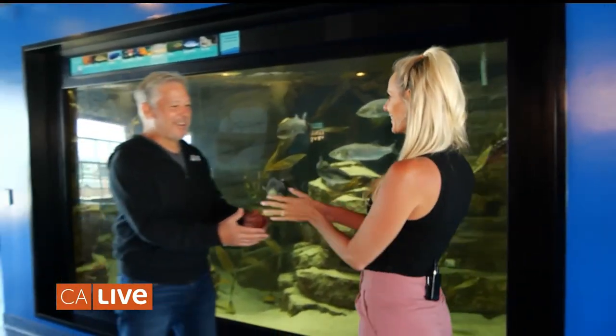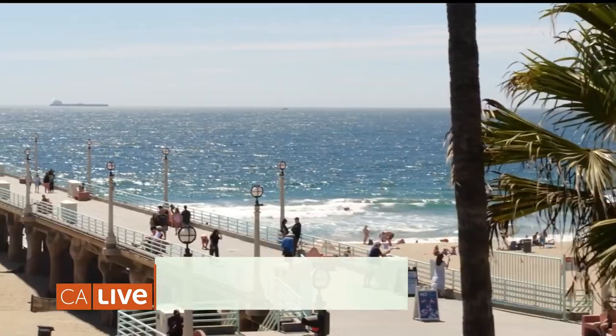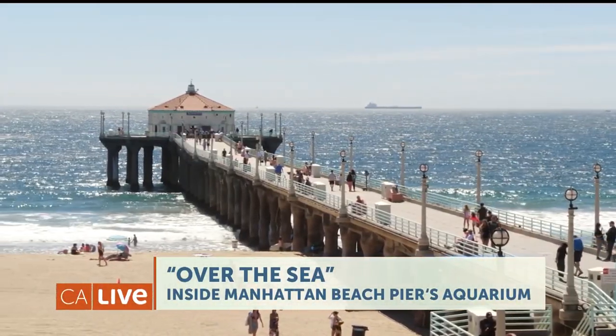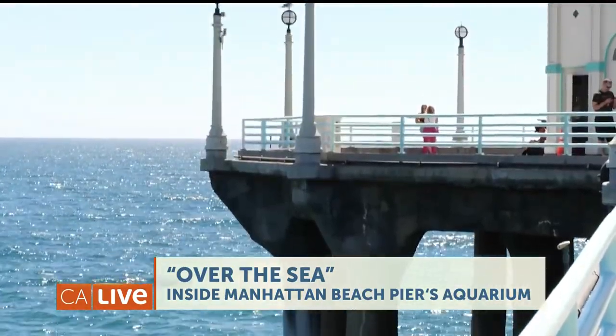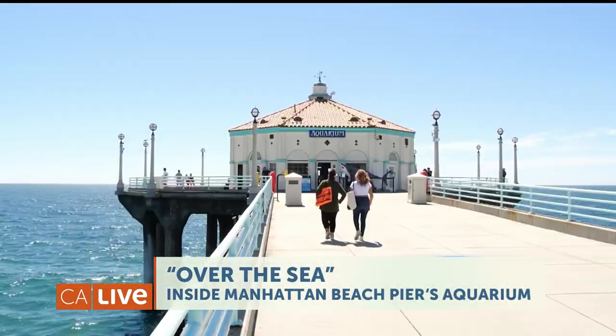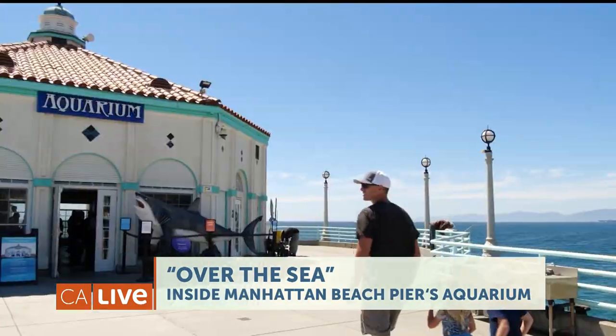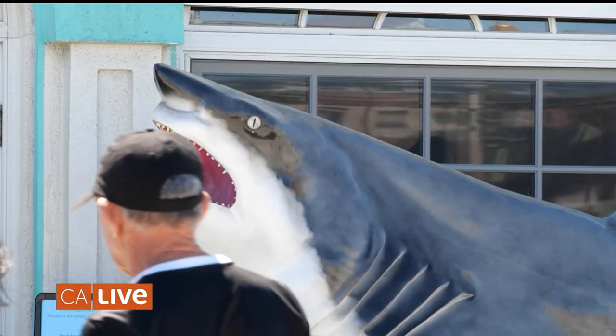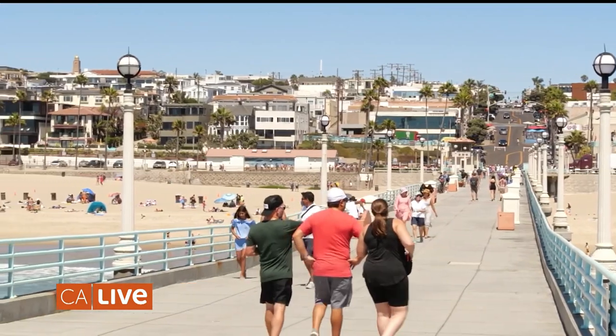Hey Michael, how are you? Good to see you. This is quite the hidden gem here in Manhattan Beach. It really is. What's unique about this aquarium is it looks out to the largest aquarium in the world, the Pacific Ocean. It's incredible. This has to be the only aquarium that's just sitting on top of another aquarium. It's a tiny aquarium with a big heart. It is — it's a beautiful aquarium that means a lot to not only the community, but we get over 300,000 visitors a year from all over the country and abroad as well.